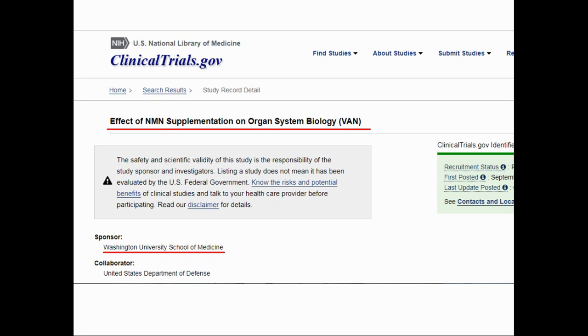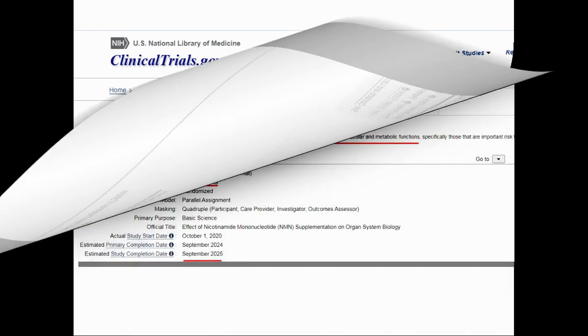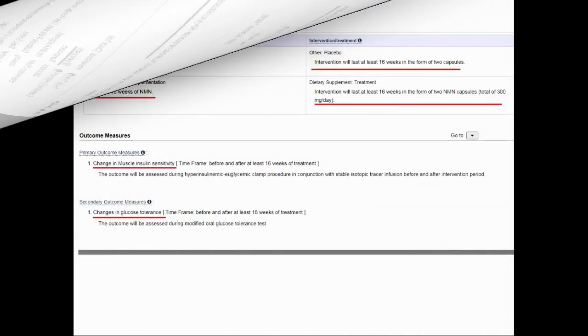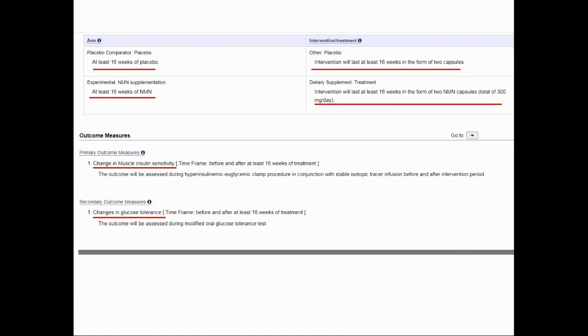Here is the first trial: Effects of NMN Supplementation on Organ System Biology, organized by Washington University. The goal of this trial is to determine whether the beneficial effects of NMN on metabolic and cardiovascular function observed in rodents applies to people. There will be 56 participants aged between 45 to 75 years old. This is a placebo-controlled trial with the experimental group taking two capsules of 150 mg — total 300 mg of NMN per day. The primary outcome being measured is insulin sensitivity.